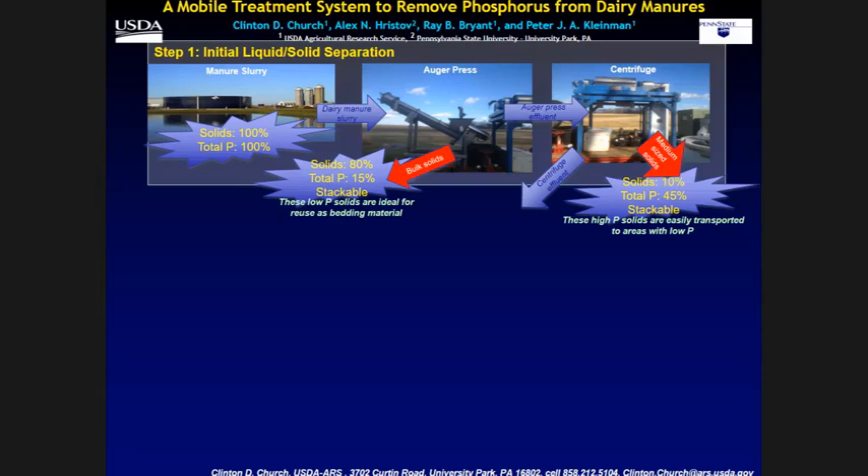The liquids then go to this centrifuge. That removes an additional 10% of the total solids, and 45% of the phosphorus is found in that. That is also a stackable solid, and it concentrates the phosphorus into a more economical form so it can be more easily transported.